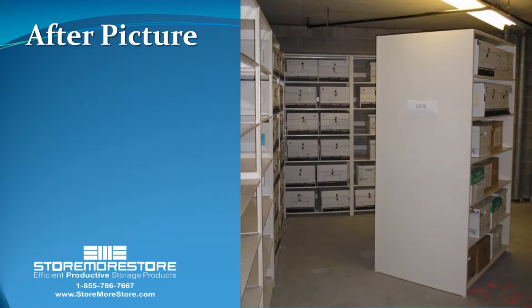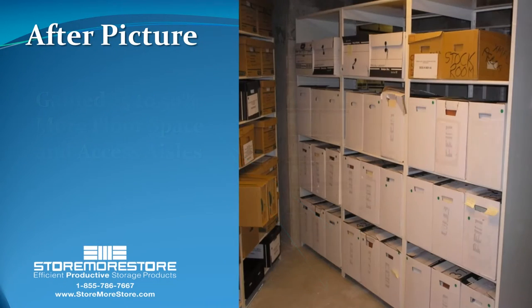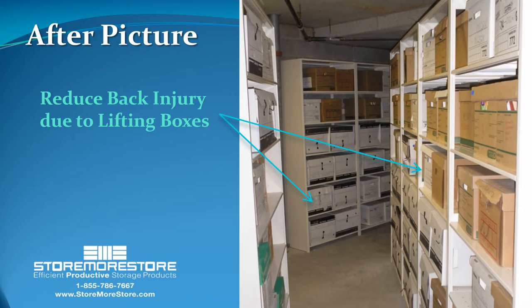File box shelving typically allows you to increase your storage by 25 to 50 percent. In addition, you will be able to find and access boxes quicker, protect critical company records from water and rodents, and help safeguard employees from back injury.